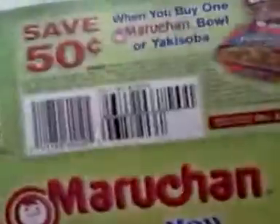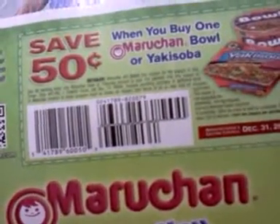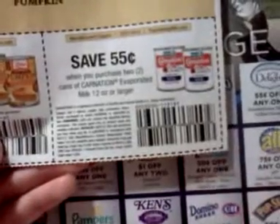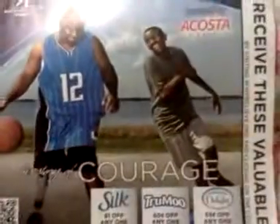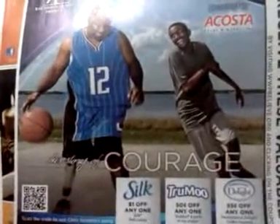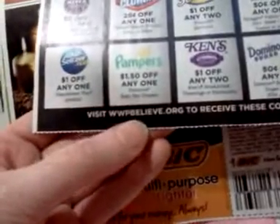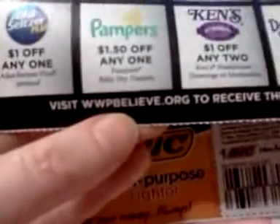Looks like there are some printables on Hormel.com. 50 cents when you buy one Maruchan bowl or yakisoba. 75 cents on two Libby's pumpkins 15 ounce or larger — printable coupons are better than that one. 55 cents when you purchase two cans of Carnation evaporated milk 12 ounces or larger. Looks like there are going to be a lot of new coupons on the Wounded Warrior Project website, WWPBelieve.org.